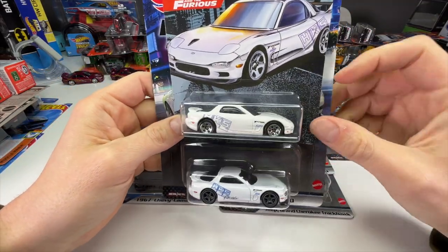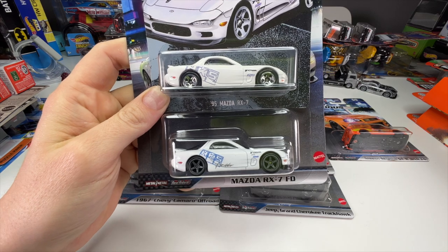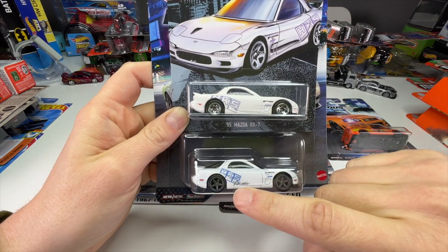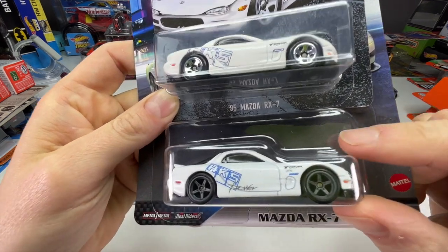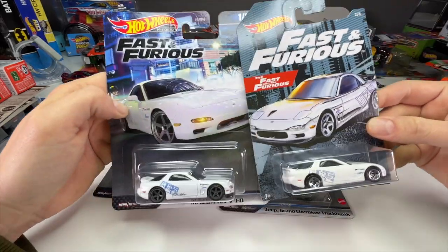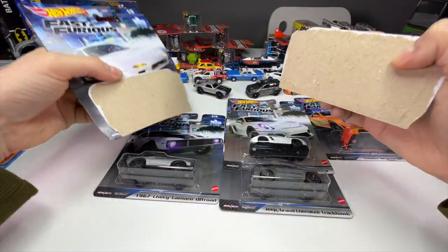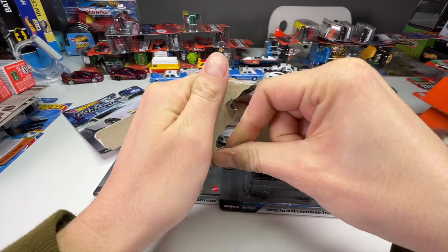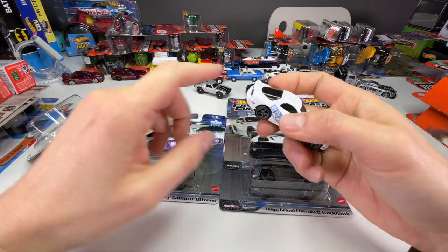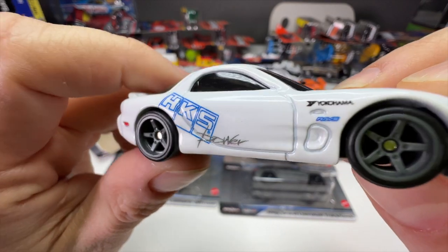Letty's RX7 looked more like this stock version. When comparing the basic to the premium, you can see the premium has beautiful five-spoke modern wheels — I love those wheels. The basic just has classic five spokes. The HKS graphics are better on the premium, as they should be, same with the Yokohama and the Rays logo. Let's pop it open. Hopefully the tampo quality is a little better than some of the newer ones we've opened, because those tampos weren't the best, but these look okay.